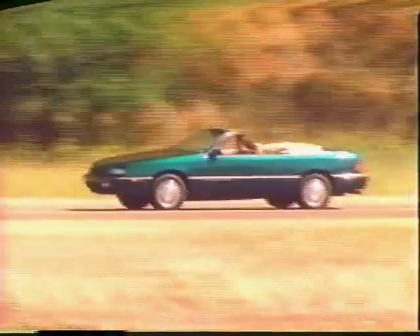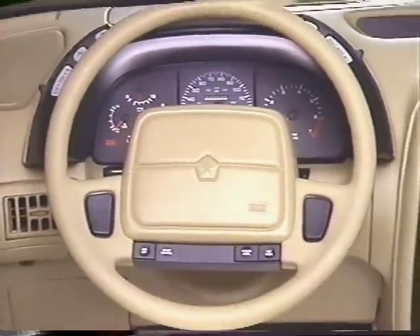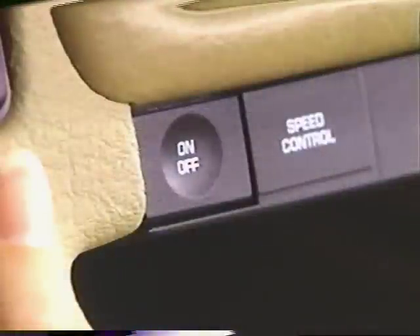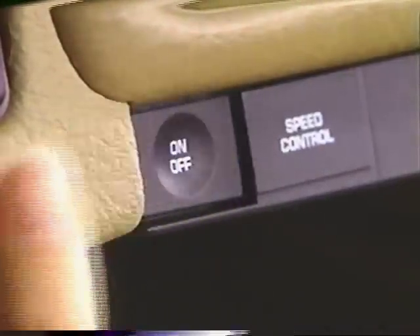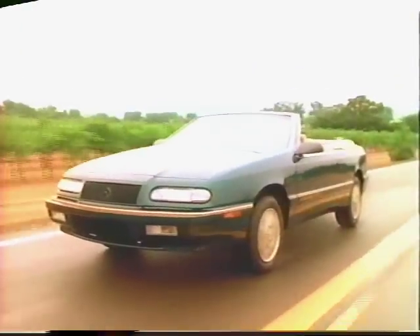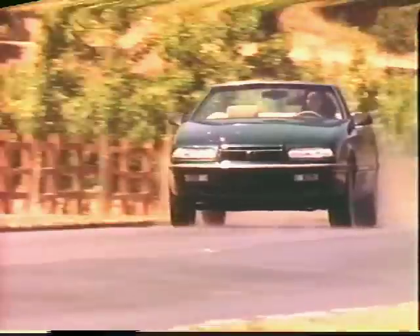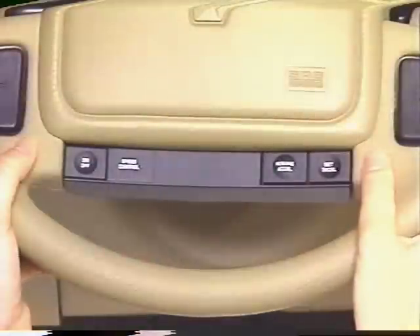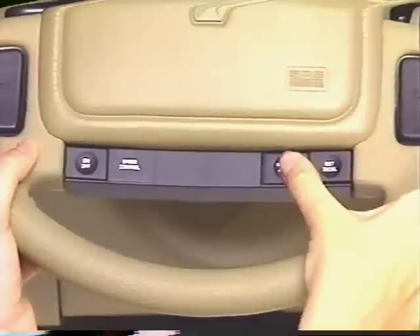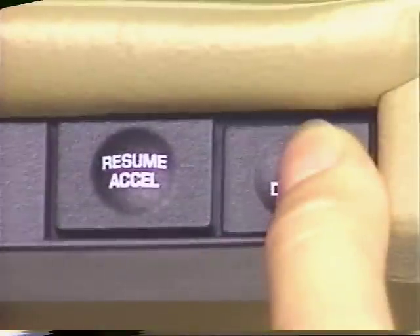Your LeBaron convertible may also be outfitted with electronic speed control. When engaged, this device takes over accelerator operation at speeds greater than 30 miles per hour. Electronic speed control is accessed using the buttons located on your steering wheel. To activate the system, push the on/off switch to the on position — you'll notice that it remains pushed in. Then accelerate to your desired speed and lock it in by pressing and releasing the set button. The speed will then be maintained automatically after you release your foot from the accelerator. You can increase your speed in increments of two miles per hour by tapping the accel button. To slow your speed, press and hold the decel button.